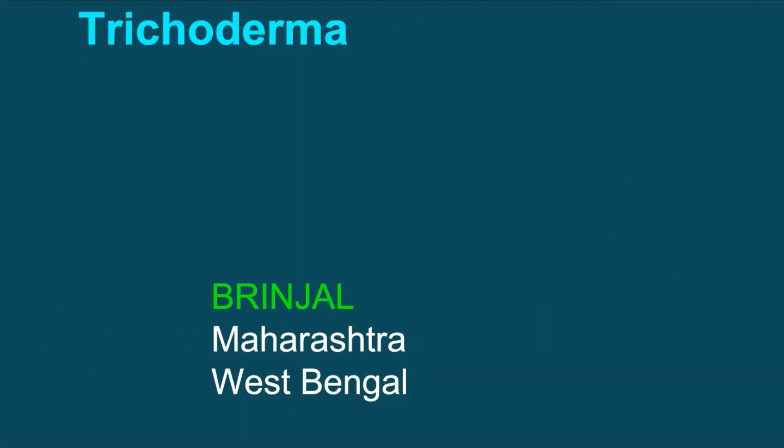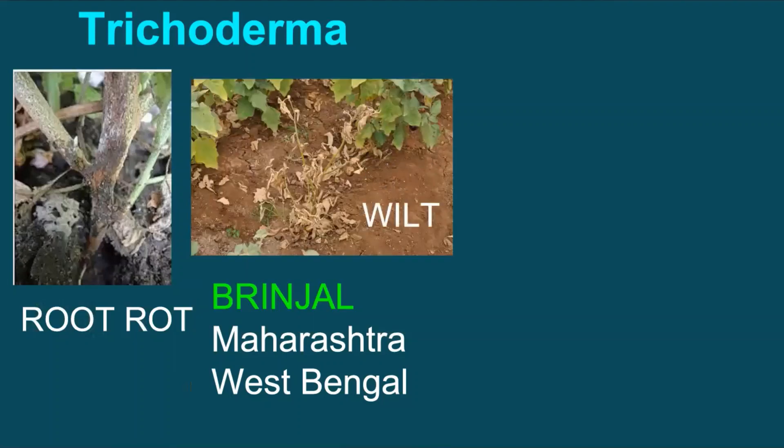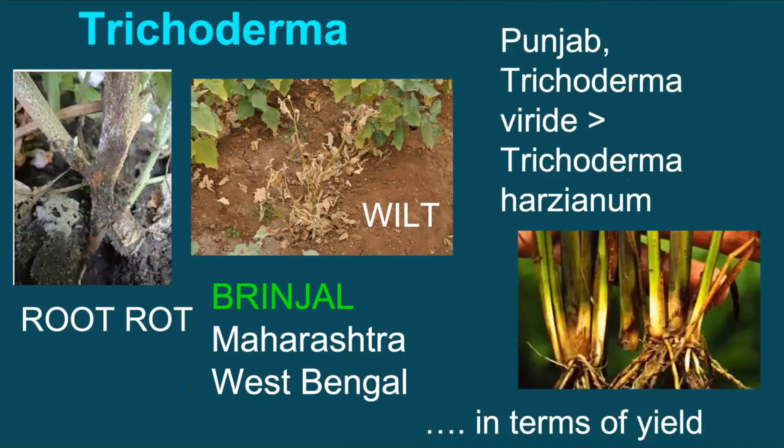Application of Trichoderma in nursery performed well against root rot and wilt of brinjal in Maharashtra and West Bengal. It is interesting to share that in Punjab, Trichoderma viride performed slightly better over Trichoderma harzianum in terms of yield when tested against foot rot disease of paddy. After the field performance, now it is time to know in detail how Trichoderma works and what it does when applied in soil, as it commands a major share among biofungicides.